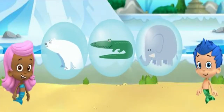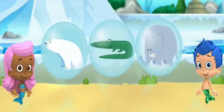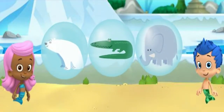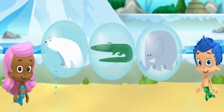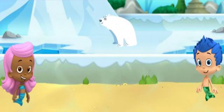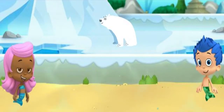This is the snowy tundra habitat. A snowy tundra is a habitat where the land is covered in snow and ice. Brrr! We need your help! Only one of these animals lives in the snowy tundra. Click on the animal that you think lives here.